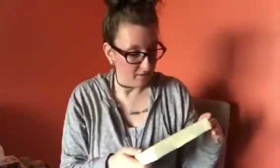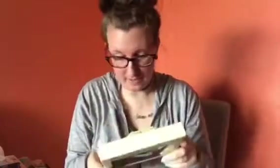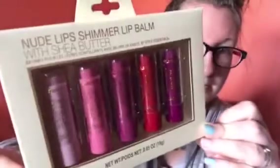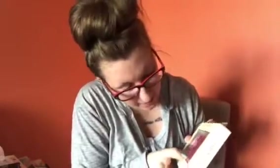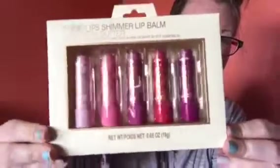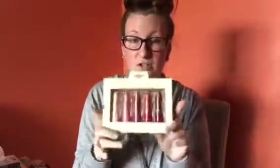I also got some more makeup — these nude lip shimmer lip balms with shea butter. I believe these were five dollars. It comes with all different colors and they are flavored: vanilla allspice, jasmine green tea, chamomile lavender, rosemary eucalyptus, and acai berry pomegranate. I got them mostly for the different flavors. They're not tested on animals and have a 24-month expiration.